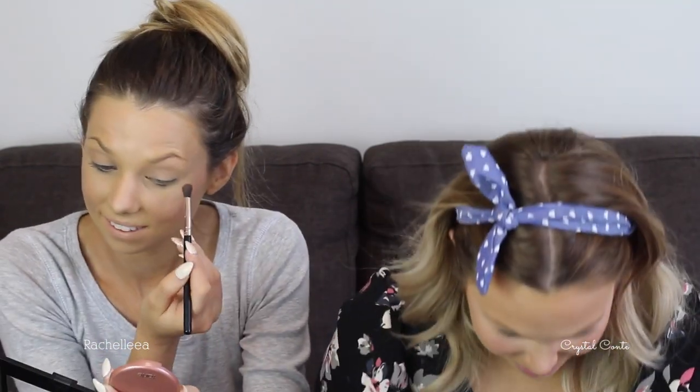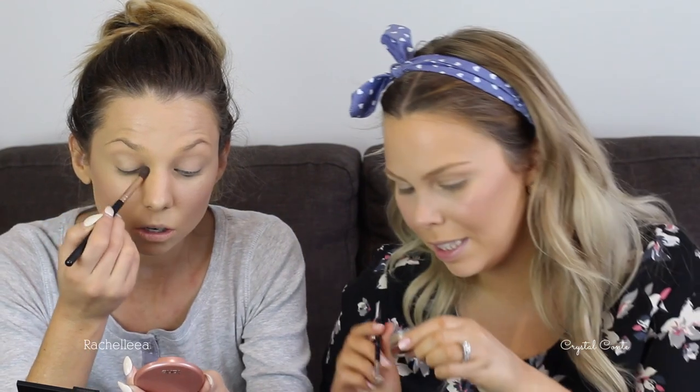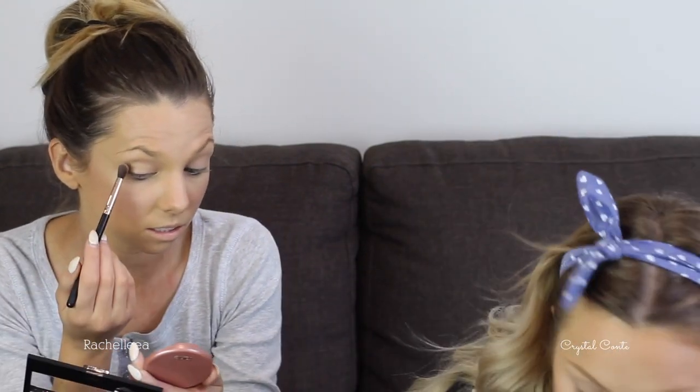Cody just filmed a video where he did my makeup and he went really heavy-handed. He went nuts with the deep brow — it was so scary! He nearly took the spoolie in the eye and he used the spoolie to try to apply mascara. It was genuinely terrifying.